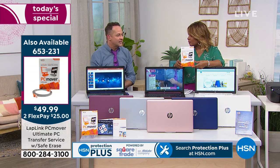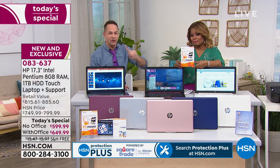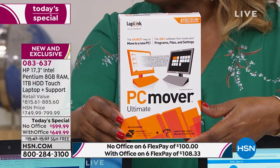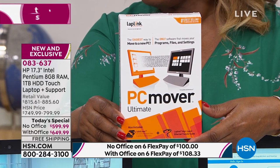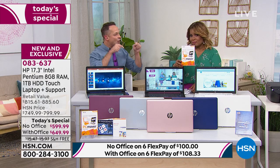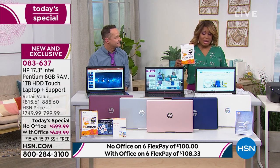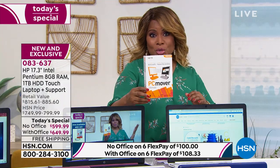They've added something that normally you pay additional for, but it's included at HSN: when you plug this into your computer, it will scan your old computer for viruses and make sure it doesn't move any viruses over to your new computer. Normally that virus scan costs extra — it's included only when you buy it at HSN. This is actually $49.99 and it's also on FlexPay.